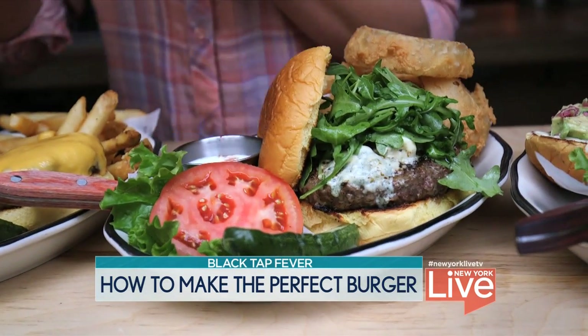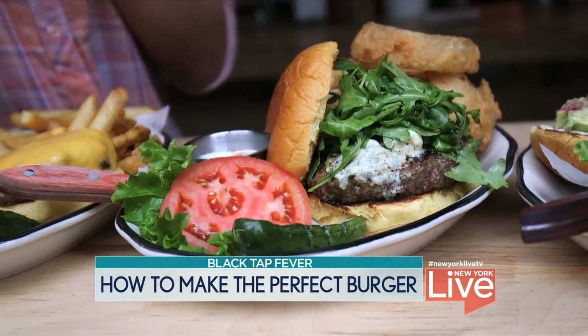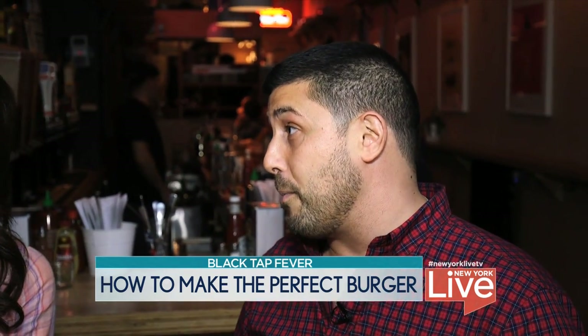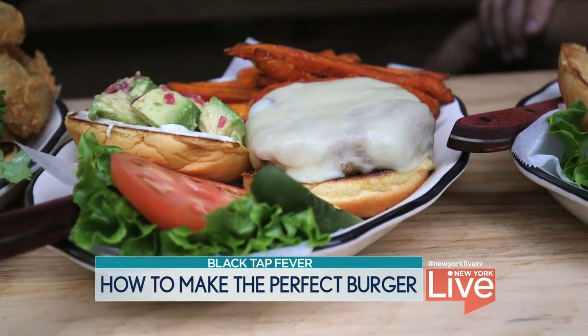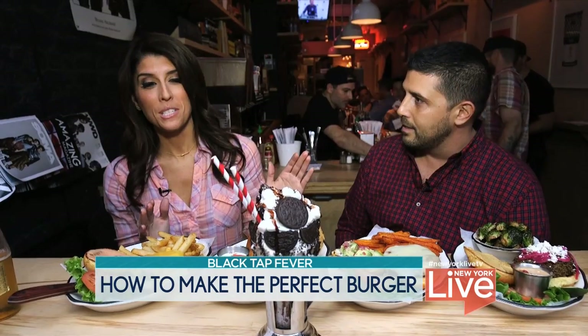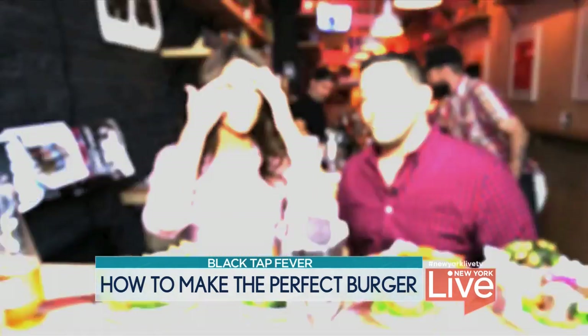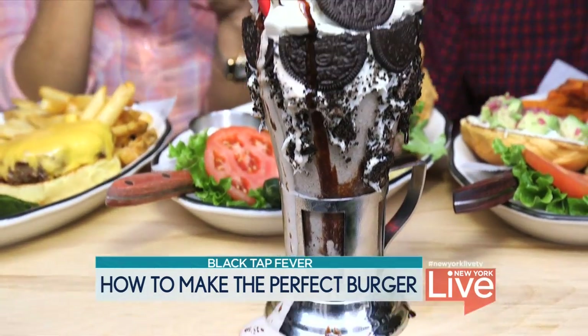This one right here is the champ — that's what we call the Greg Norman. It's got buttermilk, blue cheese, arugula, and Australian wagyu beef from the Greg Norman Ranch. Next to this is called The Perfect Ten — organic turkey burger and a falafel burger. And our milkshakes are our Instagram sensation. We've got a nice Oreo cookies and cream one for you today.